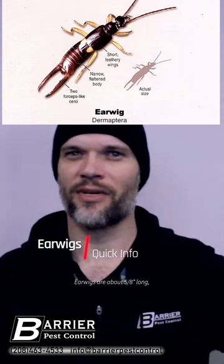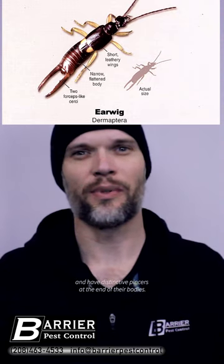Earwigs are about five-eighths of an inch long, dark reddish-brown, and have distinctive pincers at the end of their bodies.